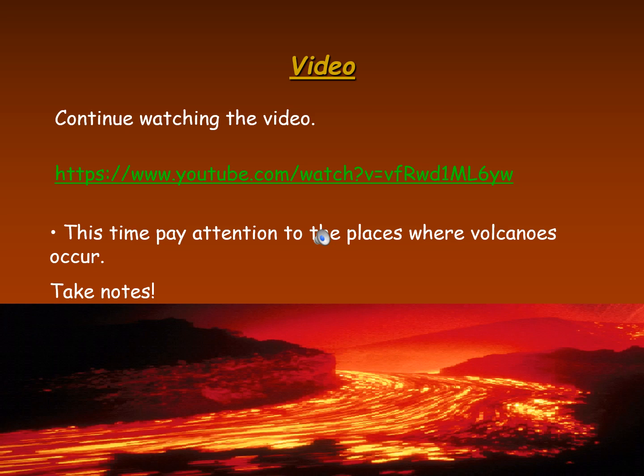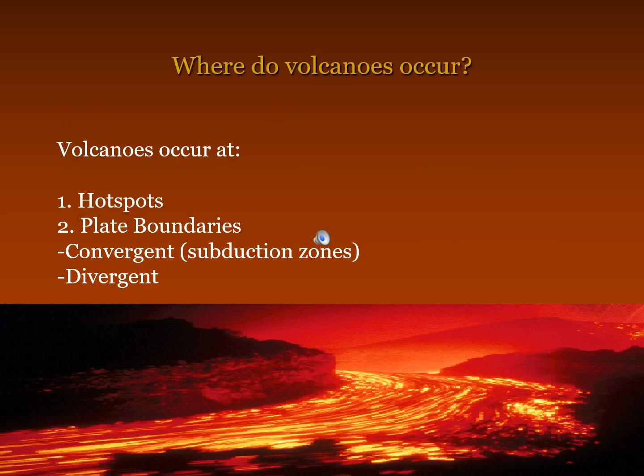Continue watching the video. This time, pay attention to the places where volcanoes occur. Take notes. Where do volcanoes occur?